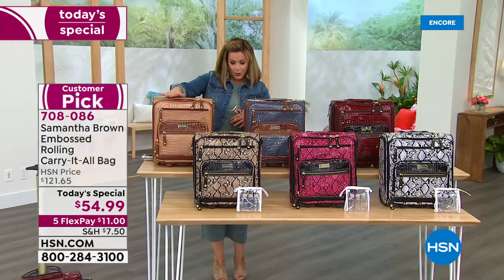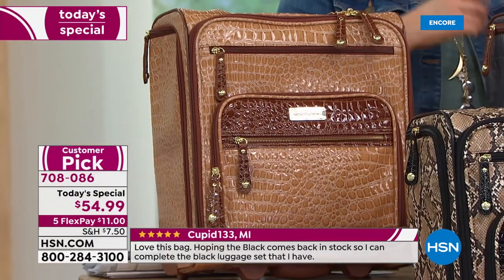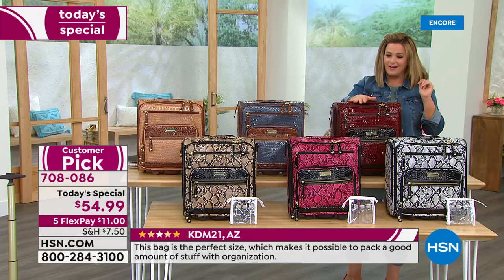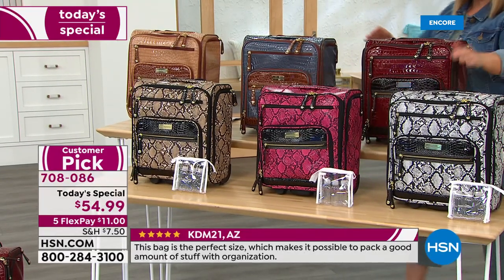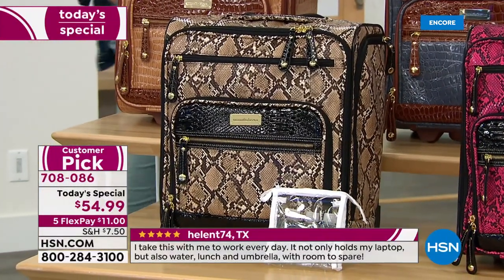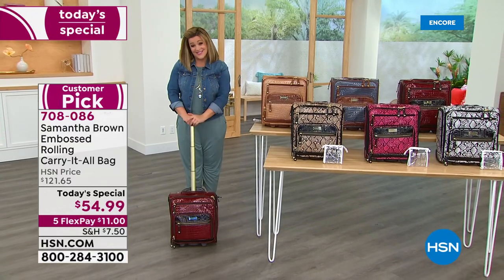We also have it in Bravo Blue, Burgundy — which is one of my favorites and Samantha loves it as well — and we got a little sassy with some great prints: black and white, fuchsia black, and the tan and black. Item number 708086. It is simply one of the smartest bags Samantha has ever designed, and we have very few quantities today.